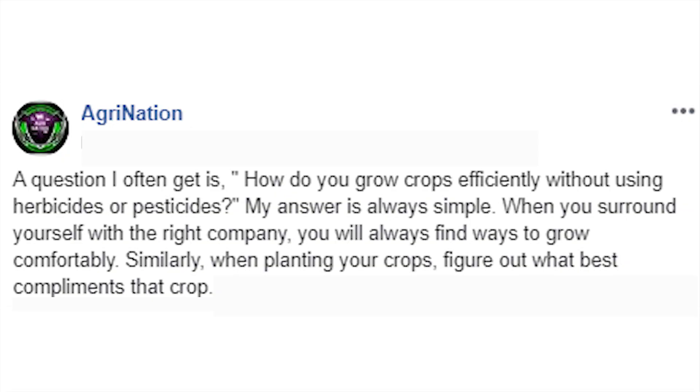So without further ado, here's my top five do-it-yourself gardening hacks. I was scrolling through the book of faces the other day and I came across one of my older posts where people were asking me how is it that I'm able to grow my crops efficiently without using too many store-bought herbicides or pesticides. My answer, and I quote, is always simple: when you surround yourself with the right company you'll always find ways to grow comfortably. Similarly, when planting your crops, figure out what best complements your crop. For this video I'd like to expand on that.